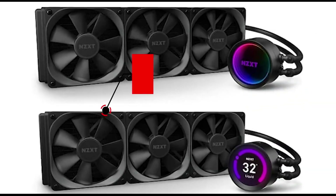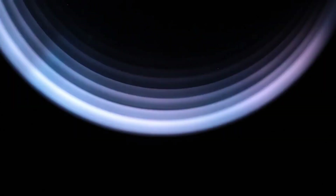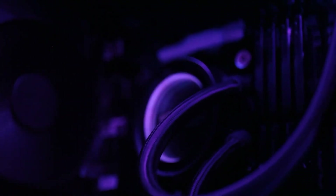Number 4 is the NZXT Kraken Z3. Whether you're going for 360mm or 280mm, the NZXT Kraken Z3 is an excellent choice if you're looking for liquid cooling. Thanks to its vibrant 2.36-inch LCD screen capable of displaying 24-bit color, this liquid cooler allows total customization — you can fine-tune settings as well as display your favorite images and animated GIFs. More importantly, it delivers impressive liquid cooling performance and is easy to install.